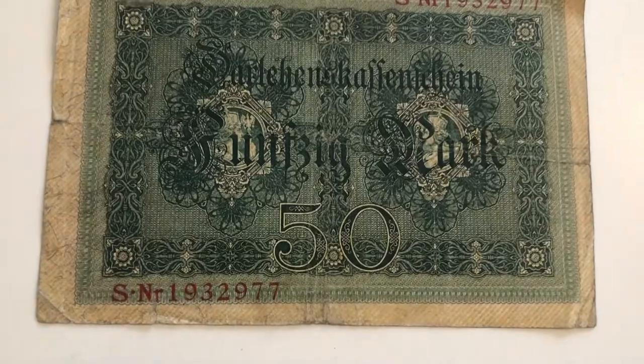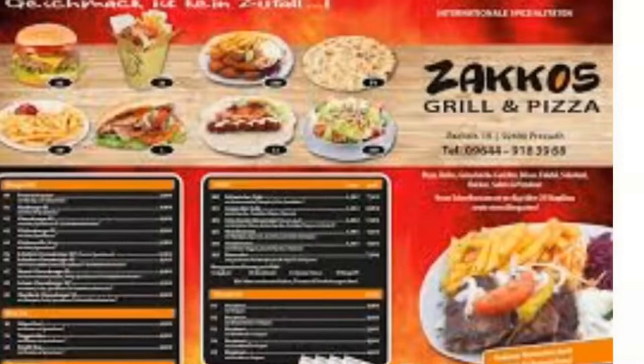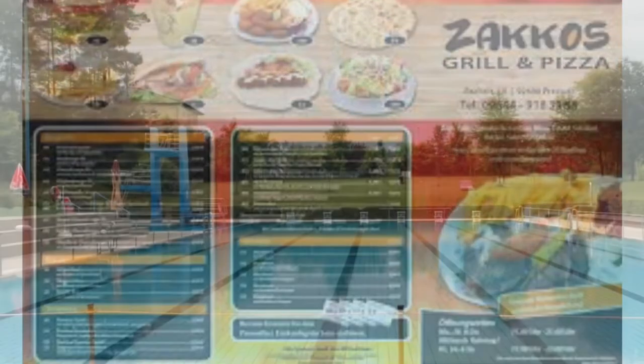We got a really cool currency from before the Deutschmark — I think it's the fünfzig Mark — it was really neat and that store has a lot of cool stuff. And while you're in Pressat, you might as well go to Zacko's and get a döner.